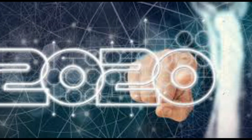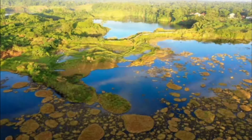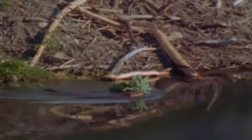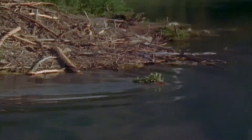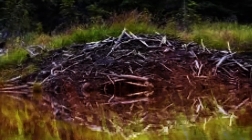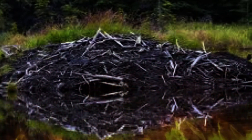A new study concludes that by building dams, forming ponds, and digging canals, beavers irrigate extensive river corridors and create fire-resistant shelters where plants and animals can take shelter. In some cases, rodent engineering can even stop fires in their tracks.